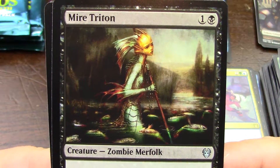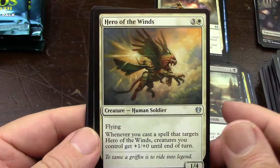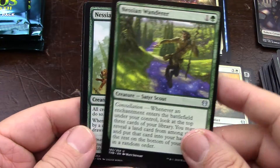Seb McKinnon needs to do another 3,000 Magic cards. His artwork is fantastic. And now that Therese Nielsen has been shipped off to Siberia, I think it's Seb McKinnon all the way.